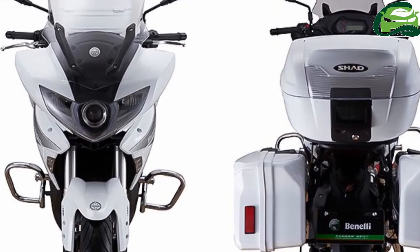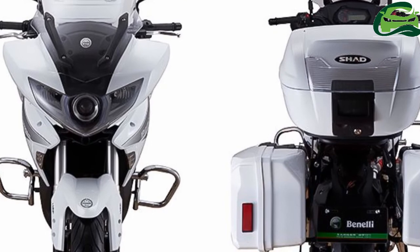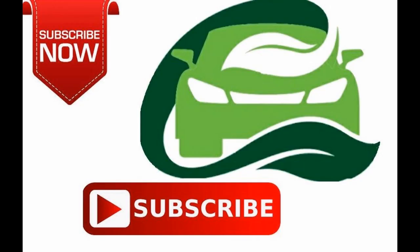There is no official word whether DSK Benayi will launch this bike in India. If it does, it would be the next least expensive tourer after the TNT 600 GT. For more updates, subscribe to MotoGuru.